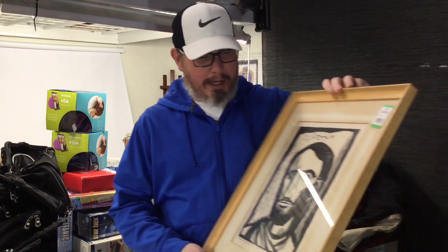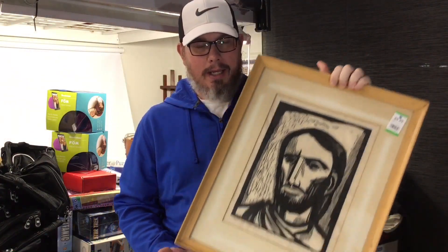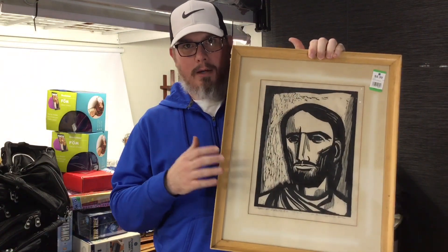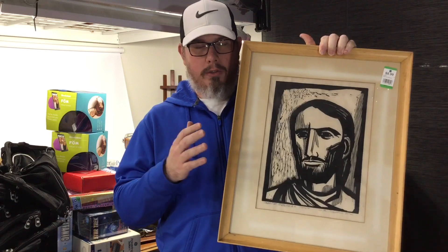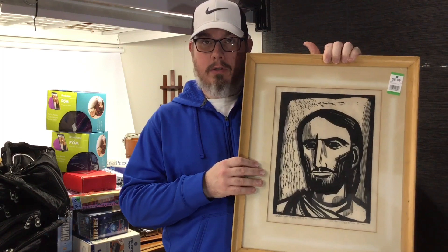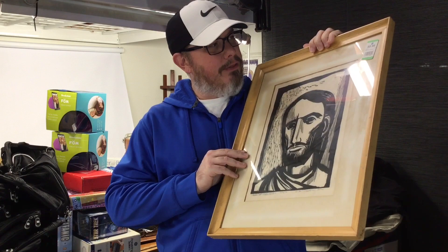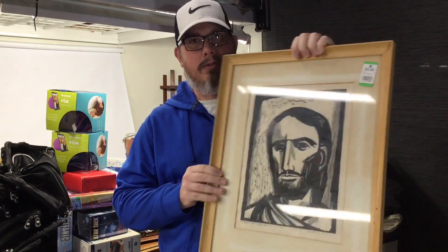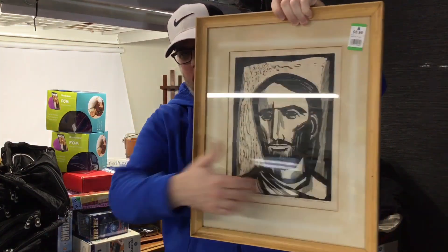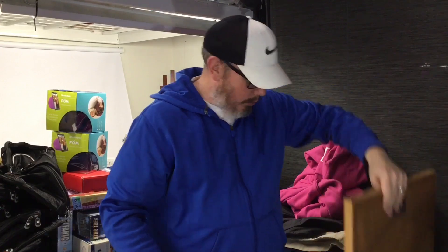First off we got this woodblock print and this is hand signed, hand numbered and we literally know nothing about this. There's no comps, there's no nothing. All we do know is on a reverse Google image search it was used on a book cover. But we're pretty confident this is worth more than the seven dollars or so that we paid for this — about 30% off. The mat has some staining but the print itself looks really good.